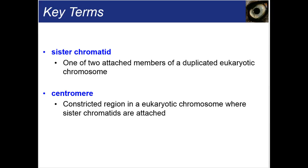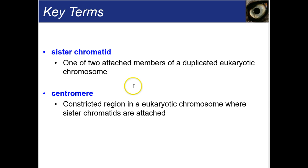A sister chromatid is one of two attached members of a duplicated eukaryotic chromosome. Remember, a eukaryotic cell is one that has a nucleus. A centromere is a constricted region in the eukaryotic chromosome where sister chromatids are attached. Here in the picture, right in the middle, that would be the centromere. Each one of these is a duplicated chromosome — these are copies of each other. The circled one is called one sister chromatid and is a copy of the other chromatid. If you look really closely, you can see how tightly wound the DNA is.